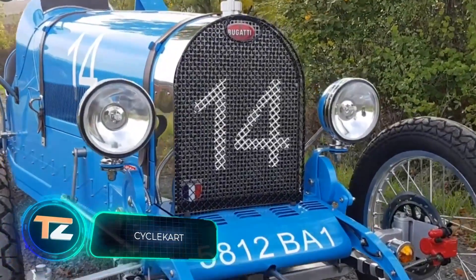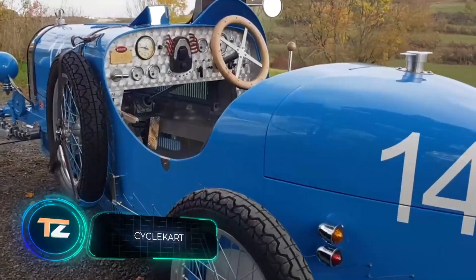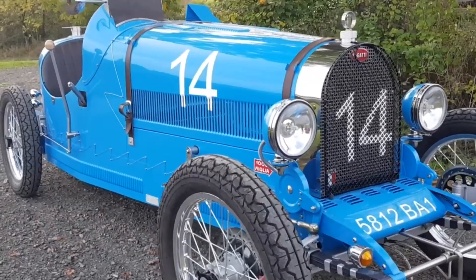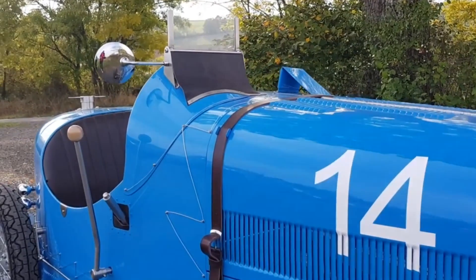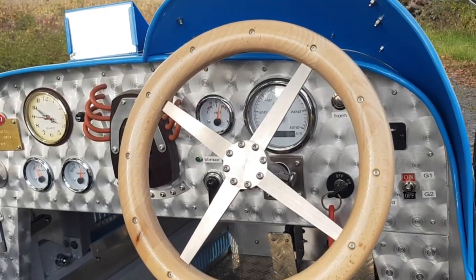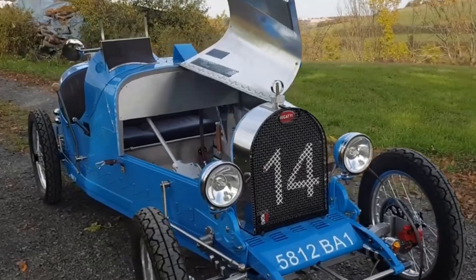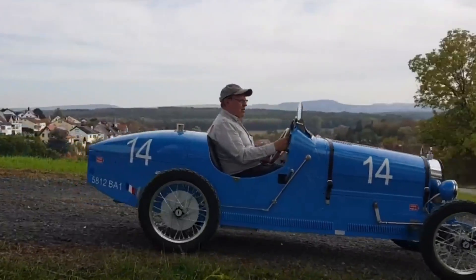Keeping with the subject of super and hypercars, we should talk about Bugatti. Today we have an unusual variant of the Bugatti Type 35. This model was produced from 1924 to 1931, and in 2008 it was included in the list of the most beautiful cars in history, according to the Telegraph. The author called his work a handmade cycle car. It's equipped with an electric motor of 2.2 kilowatts, the scale of the project is 1 to 1.2, and the homemade vehicle accelerates up to 22 miles per hour.